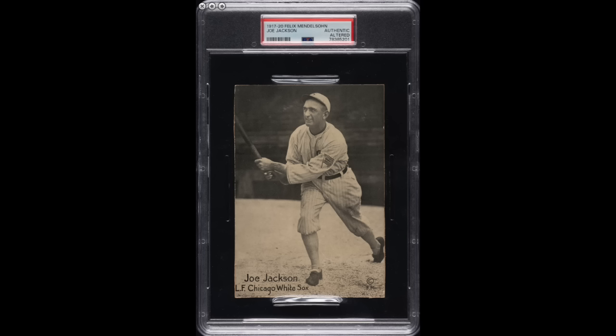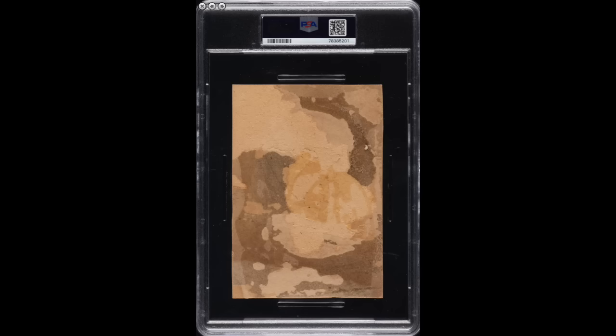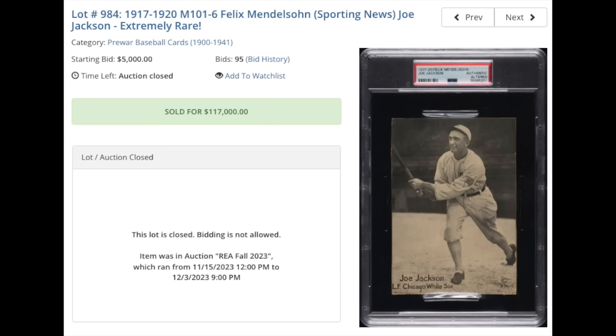Number seven — never heard of or seen this card before, and Shoeless Joe going back-to-back. 1917 Felix Mendelssohn Joe Jackson, graded a PSA Authentic Altered. It looks like it's been trimmed or cut funny — it's an oversized card — and the back has some notable damage as well. Sold for $117,000. This is the only copy ever graded by PSA in PSA's history. I could only find one other sale of a copy of this card in any grade — all the way back in 2013 when an SGC 1.5 sold for $38,000. So this is the first sale in over 10 years of a copy of this card.